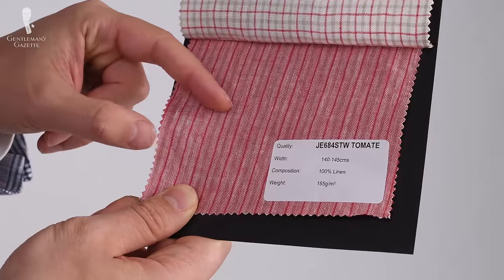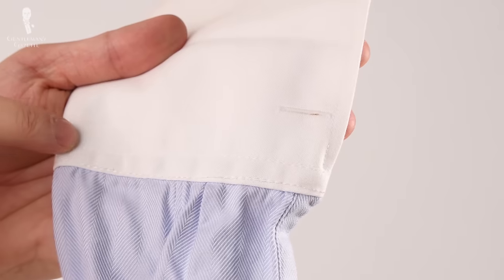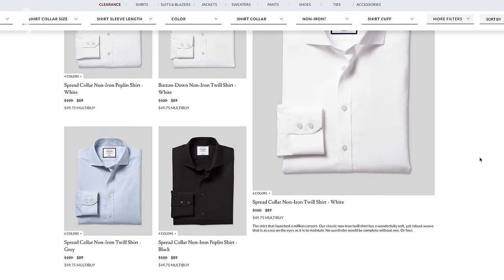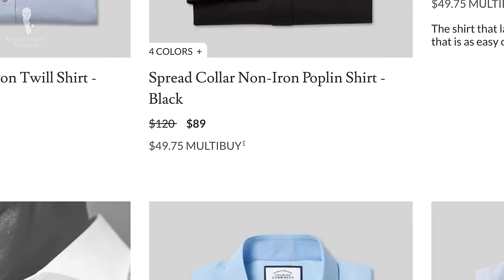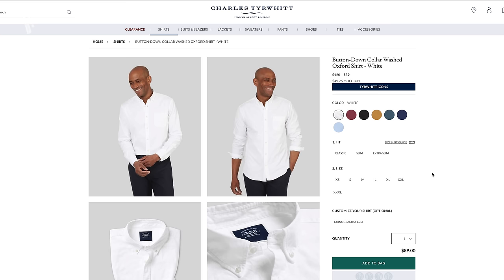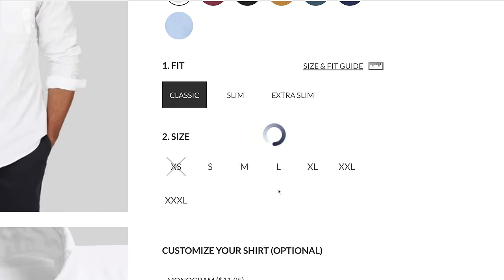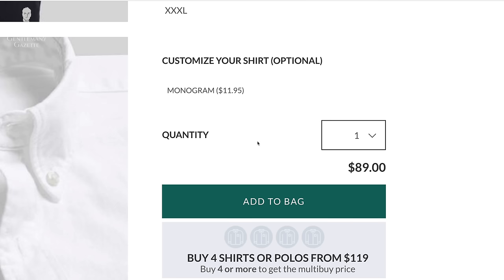Now, if you consider all the different fabric types, collar options, cuff options, and placket options, you have hundreds if not thousands of different options to choose from. As with anything, producing at scale increases efficiencies and lowers the price per unit. Some brands might even offer you discounted rates for buying four shirts rather than just one. The other big pro of a ready-to-wear shirt is that what you see is what you get — you can go online or go to a store, buy the shirt, and have it right then and there with no wait time.